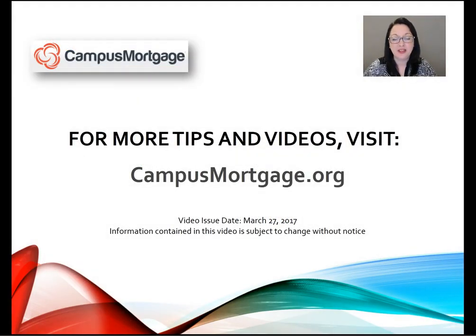Well, that's all for now. Thanks so much for watching. For more tips and videos, please visit CanvasMortgage.org and look for their weekly mortgage video tips designed for all mortgage professionals including underwriters, loan officers, processors, closers, and post closers. Have a great day. We'll see you next time. Bye bye.